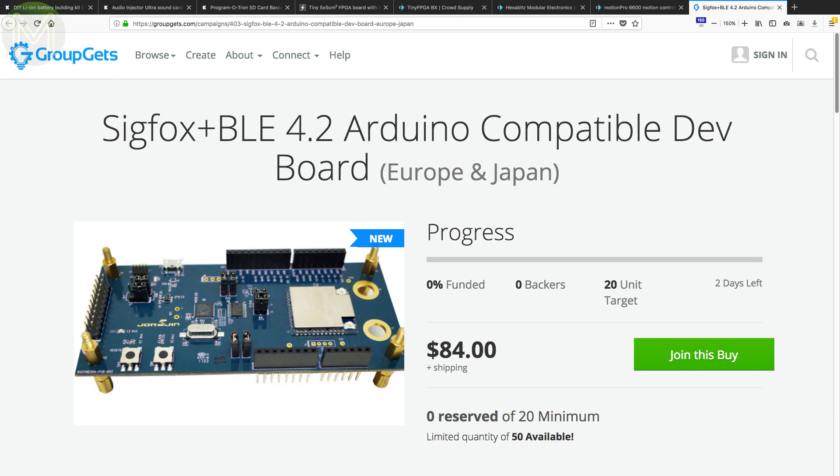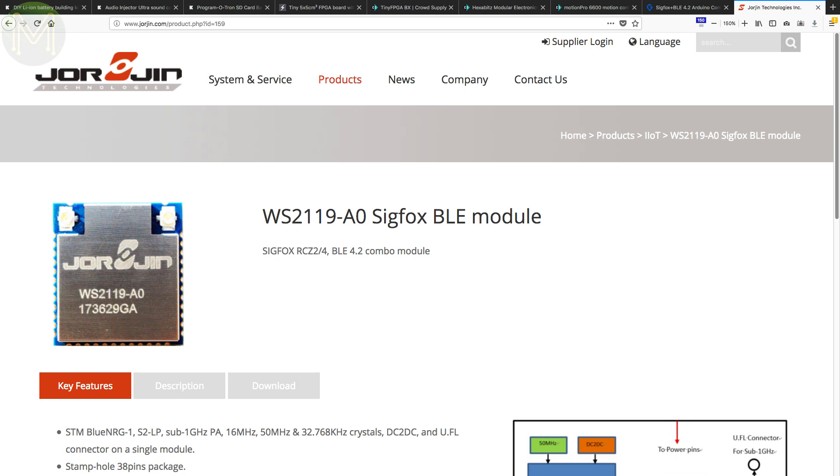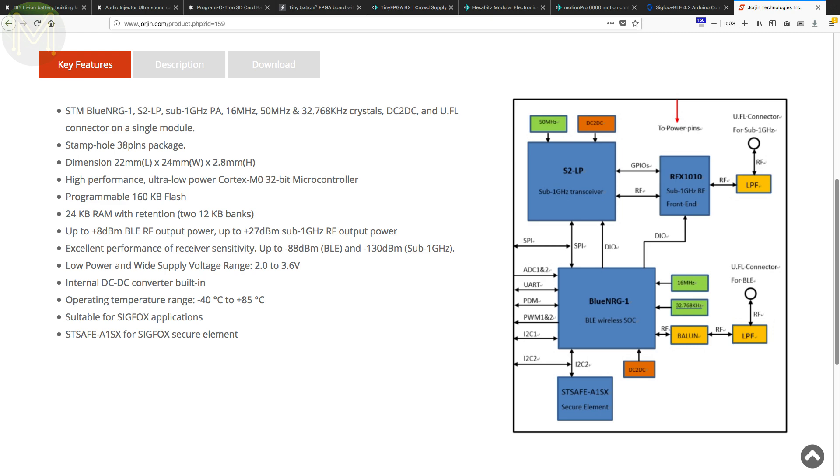Over at GreatGets, you can currently pick up a new wireless dev kit from Georgian, or however you say it. This runs the STMicro BlueNRG, which provides Bluetooth, and the STMicro STLP, providing Sigfox. 38 GPIOs are pushed out on the Georgian module, but only a handful are available on the Arduino headers.